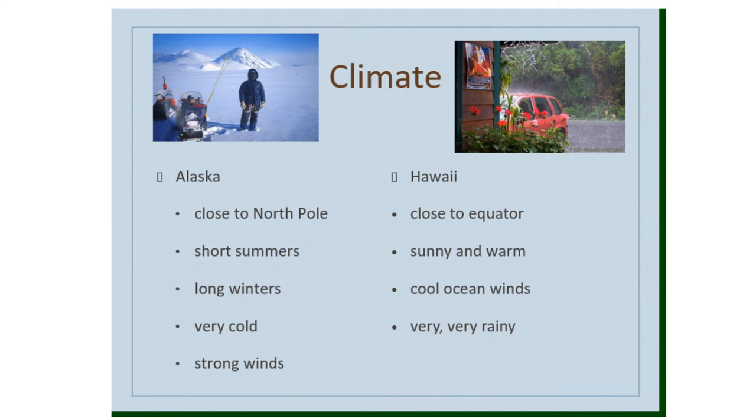Hawaii lies closer to the equator than any other U.S. state. Its climate is sunny and warm all year round — warm but not too hot, due to cool ocean winds. There is a lot of rainfall, which helps palm trees and other tropical plants grow year round. The island of Kauai has the wettest place on earth, receiving almost 40 feet of rain each year.